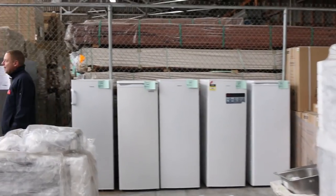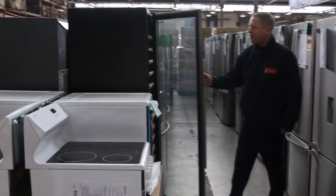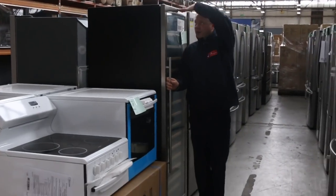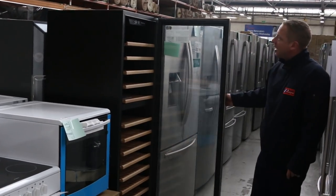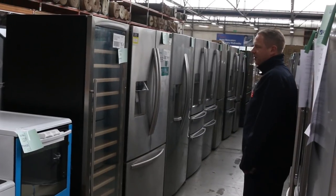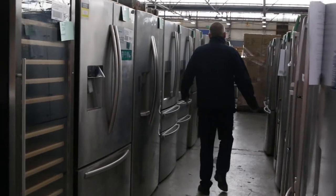Single door fridges, mountains of double door fridges and four door fridges. There's a really nice one — a beautiful big wine fridge, almost as tall as me, 450 liters. Two and a half thousand in the shops — I'll get that going for $500 tomorrow. It's an absolute beauty, and it looks like it could be dual zone too. Yeah, dual zone — beautiful.